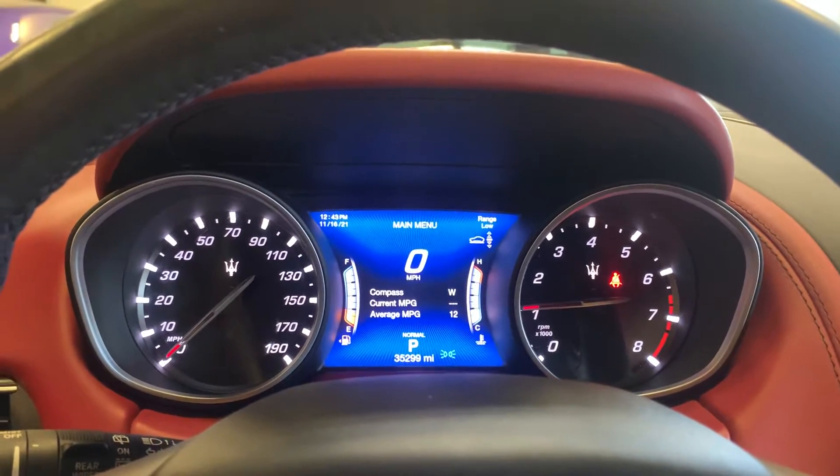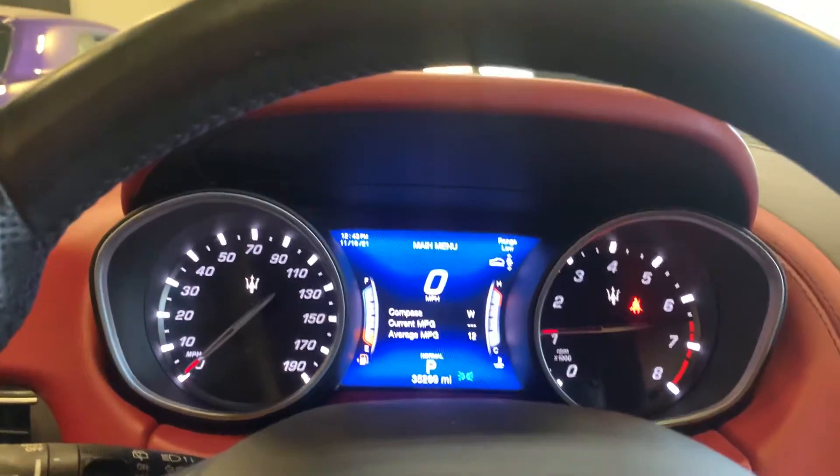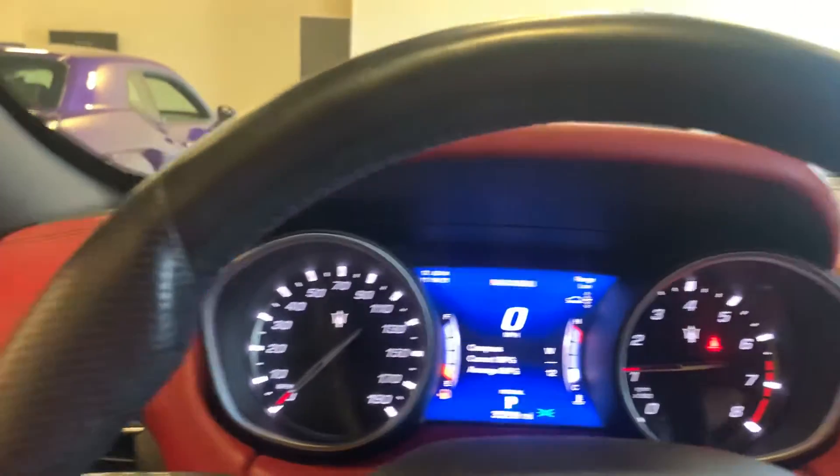All right, here's a short little video for you of this 2020 Maserati Levante. Beautiful, beautiful vehicle. Absolutely beautiful.